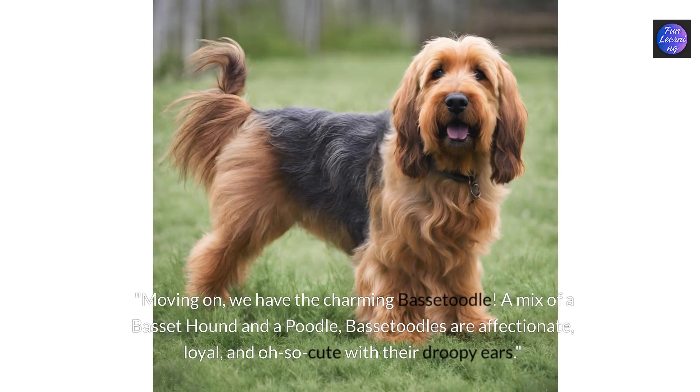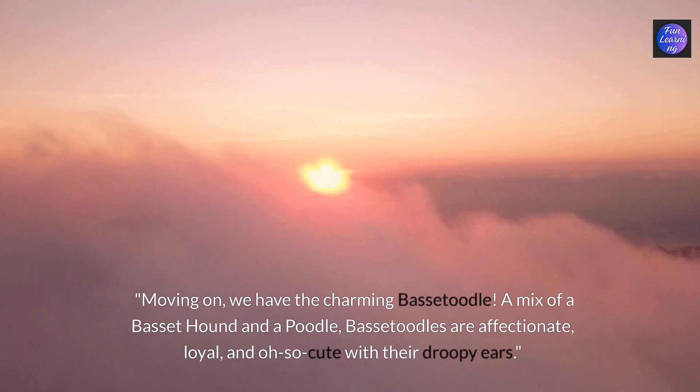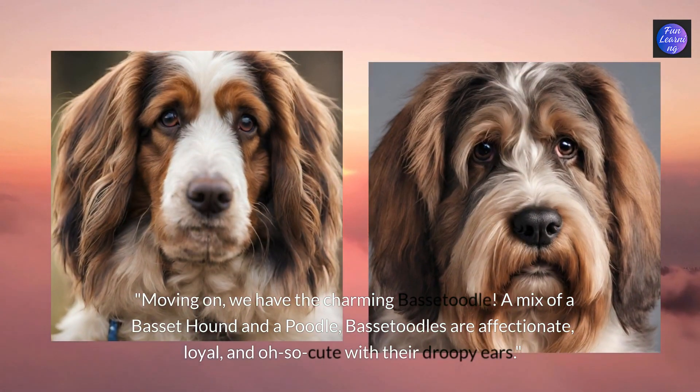Moving on we have the charming bassetoodle. A mix of a basset hound and a poodle, bassetoodles are affectionate, loyal and oh so cute with their droopy ears.